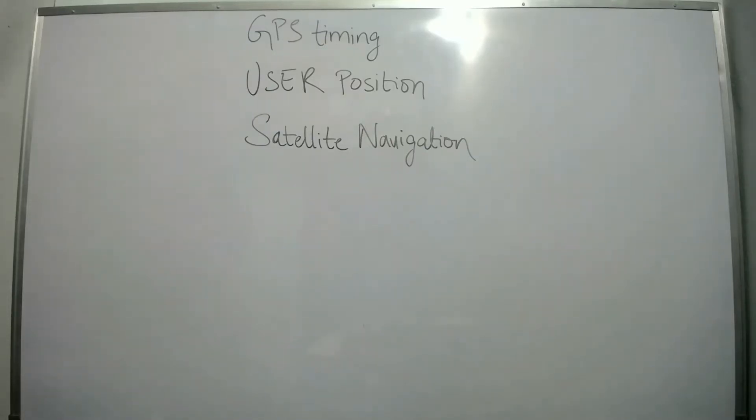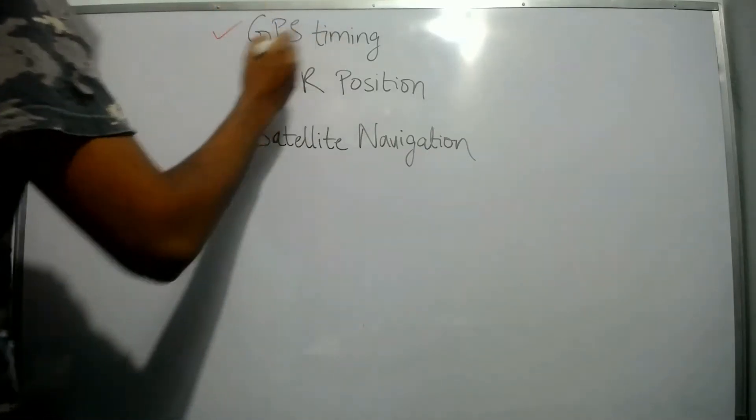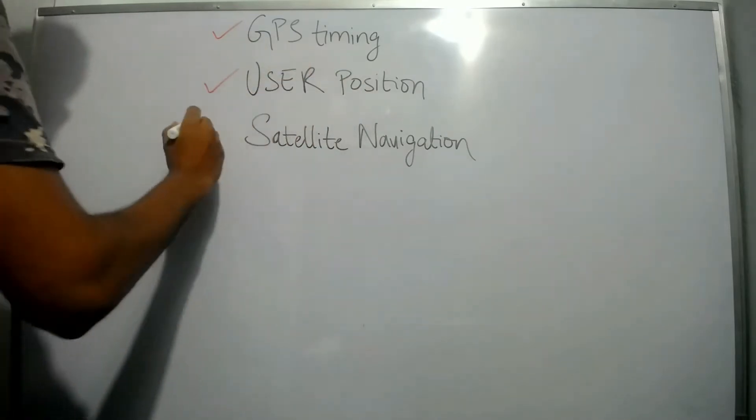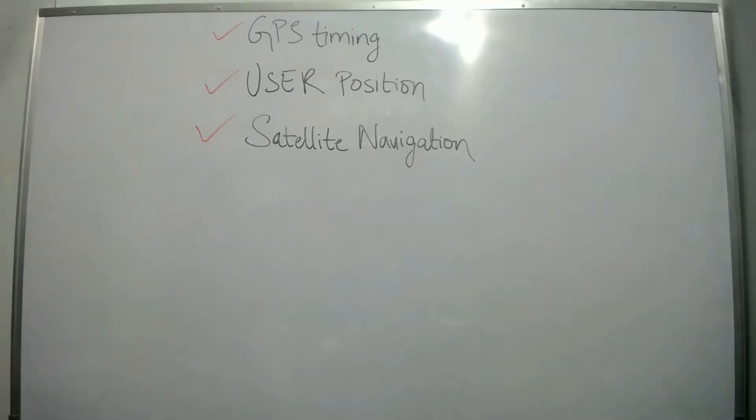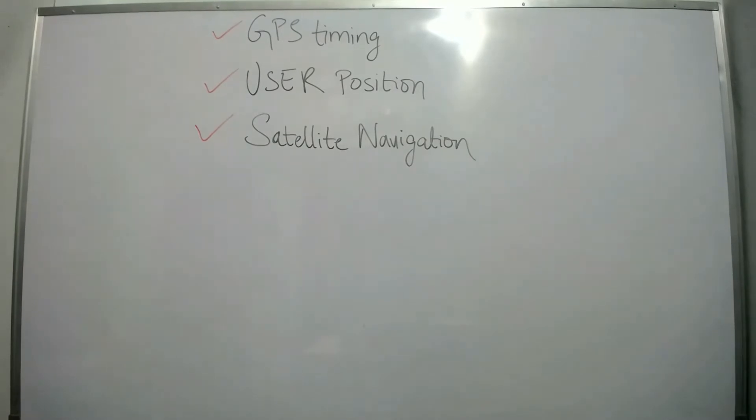Good evening everyone. In this video, let us talk about GPS timing, user position and satellite navigation. If you are new to my channel, please subscribe and click the bell icon for latest updates. Now, let's get started.